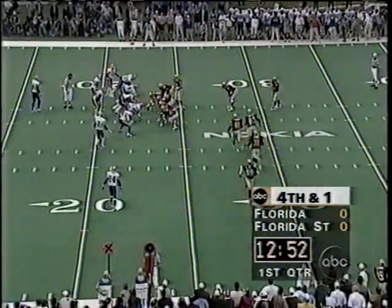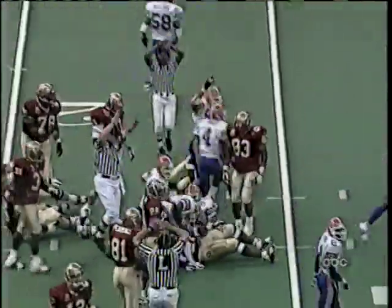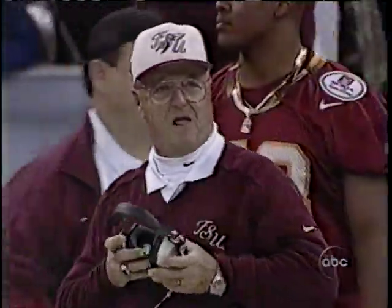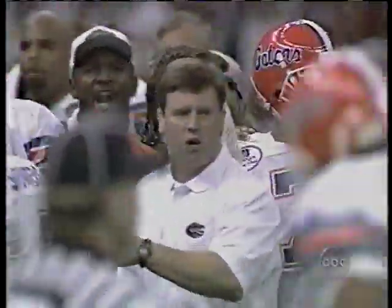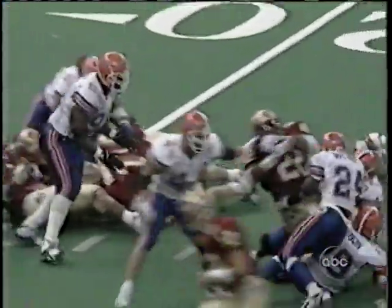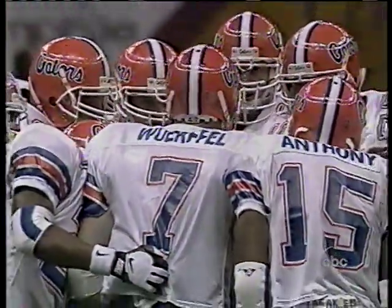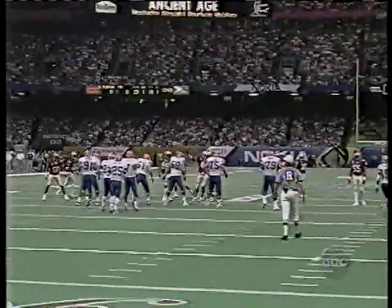Here comes some Bowden trickery — new people come racing onto the field and they give the ball to the big fullback Williams, 280 pounds. He is hit by linebacker Mike Peterson and stopped short of the first down. Florida State took a chance instead of trying for three and didn't make it. They substituted late with big blockers, but Florida had enough personnel to stop them. Now the Gators take possession from their 23-yard line.